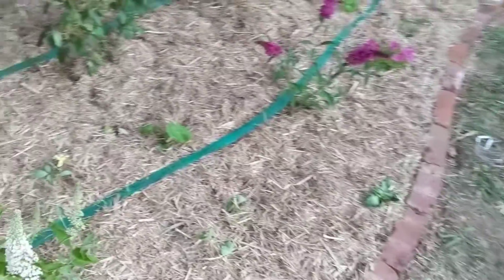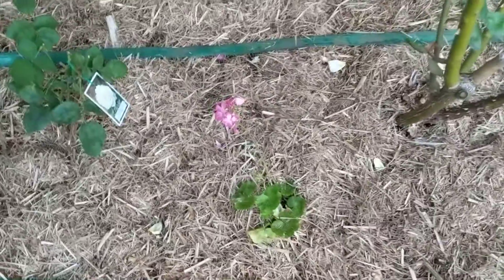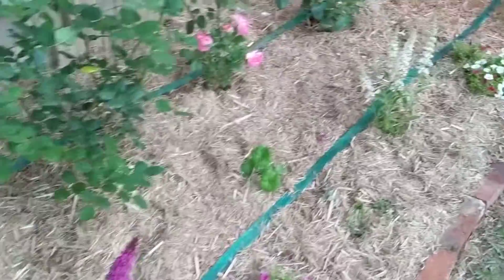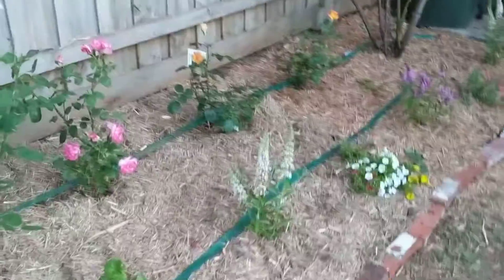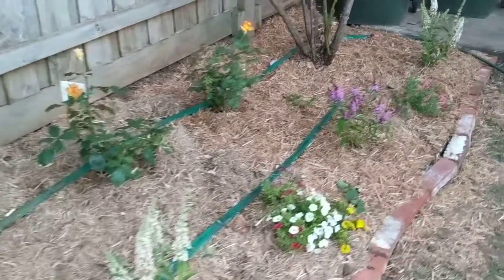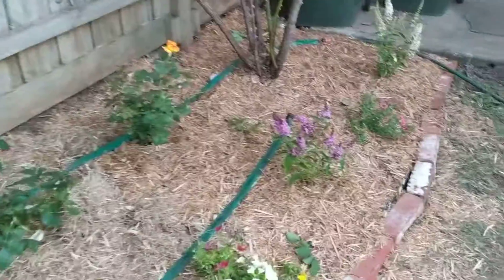As you can see it's coming along really well. The geraniums had some flowers but got a little burn today. This will look a lot better after the plants grow a little bit.